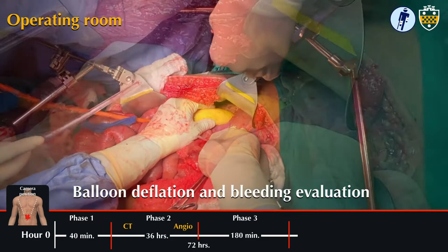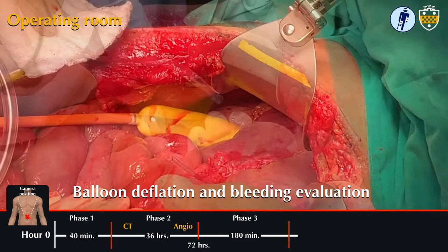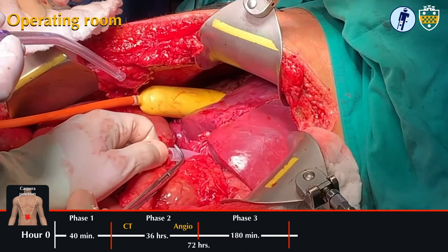In damage control phase three, he was taken back to the operating room where the balloon was deflated to evaluate for bleeding. As expected, there was no further bleeding around the balloon. The team performed intraoperative ultrasound, which showed intact vasculature in the affected segments and a thrombosis of the portal venous system in the affected segment, consistent with a successful balloon tamponade effect.